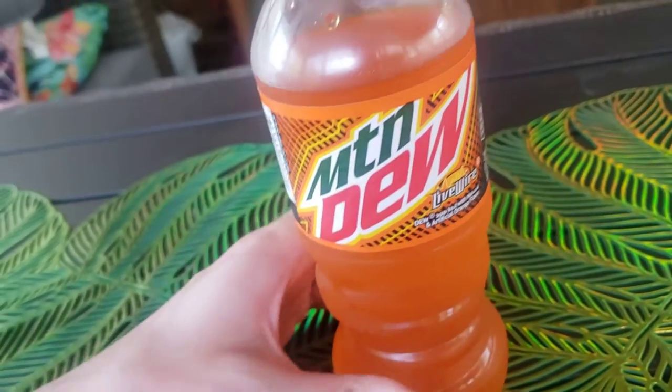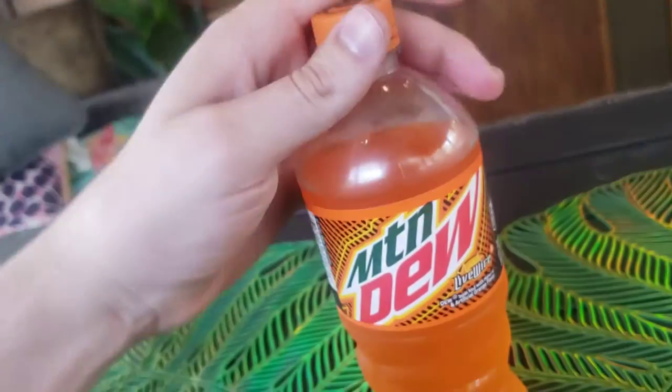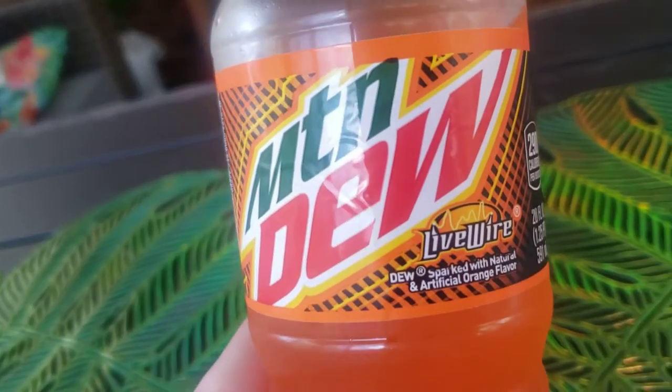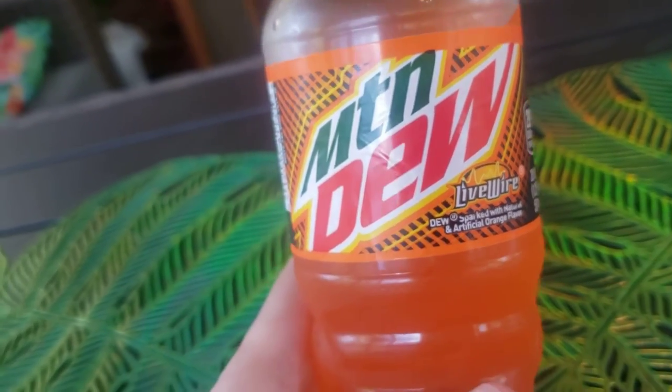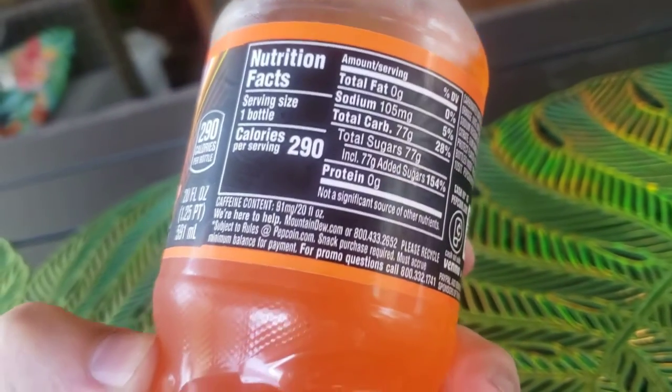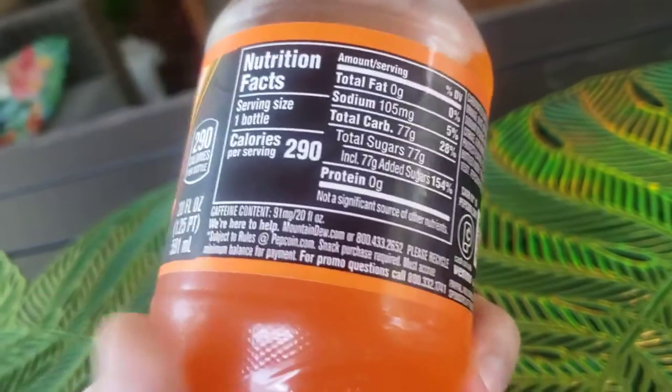Well, guess what? Mountain Dew came and they took that delicious formula and they improved upon it by putting in that special Mountain Dew taste. Putting in caffeine, man — it's going to give you energy. Does this have caffeine?